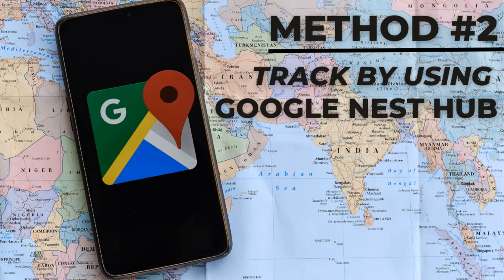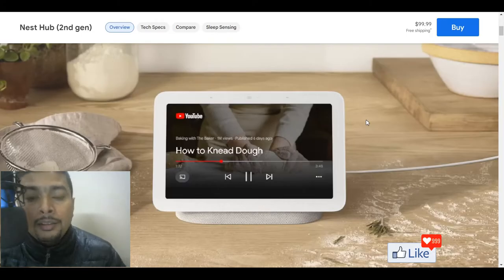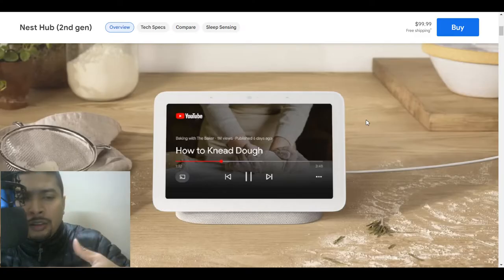Google has a smart speaker called the Nest Hub, now in its second generation. You could directly tell the speaker to locate your phone and it would help you make the phone ring wherever it is. So if the phone is under a couch, in a corner, or somewhere nearby, you are definitely going to find it.